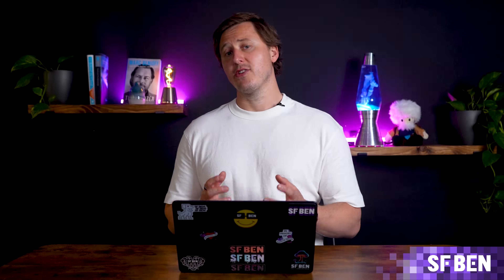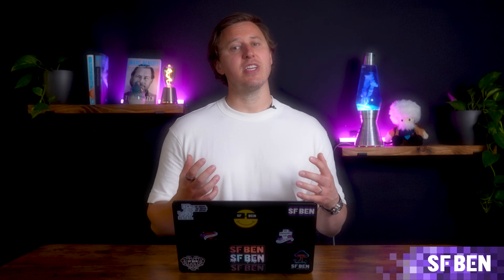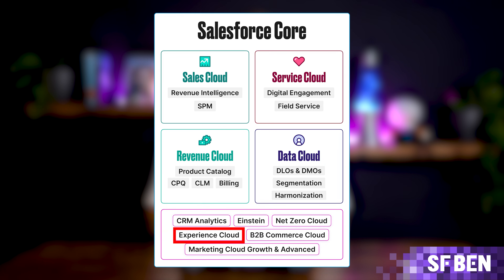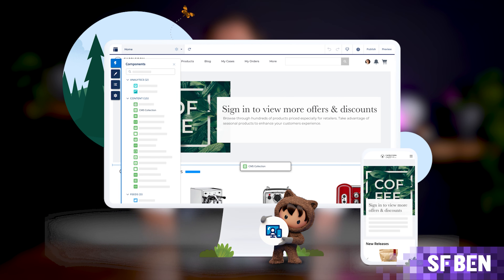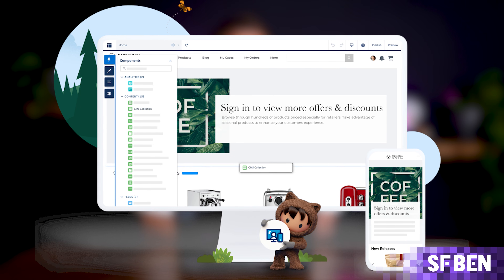Experience Cloud enables businesses to create portals, forums, and help centers for customers, partners, and employees. Built on the Salesforce platform, it integrates seamlessly with Salesforce's CRM data and allows businesses to provide personalized experiences through easy-to-use, low-code tools. This product is ideal for creating customer-facing portals and enhancing the customer support experience.